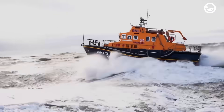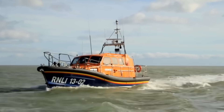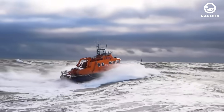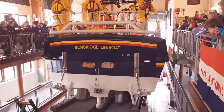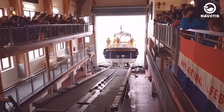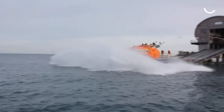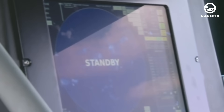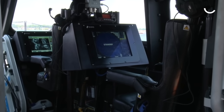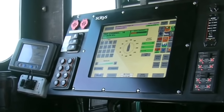The Tamar-class lifeboat is one of the fleets operated by the RNLI around the coasts of England and Ireland. This boat is designed to launch from slipways or anchor in shallow waters. Introduced in 2005, it was the most advanced and safest rescue boat at the time. One of its standout features is the Information Management System and Integrated Electronic System, or SIMS.